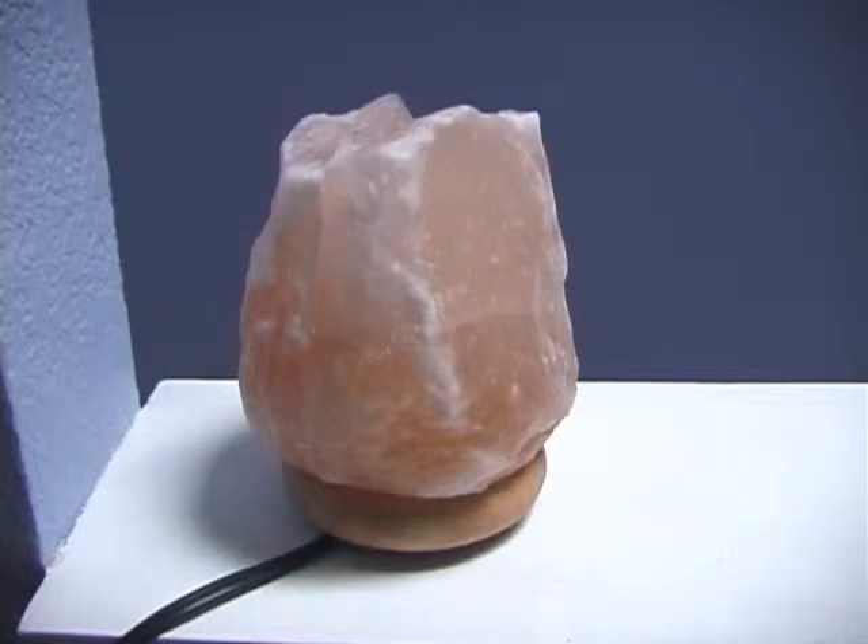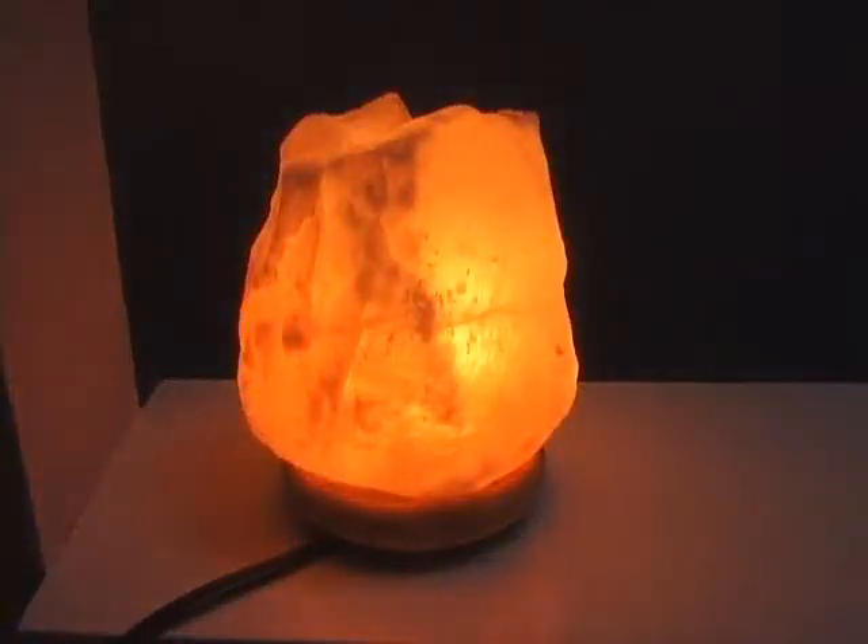So you can eat this lamp. But the other benefits of it are when you put a light bulb in it — an AC light bulb, which is what they're made for — you have the emission of negative ions.